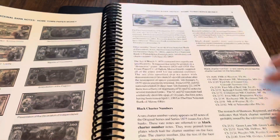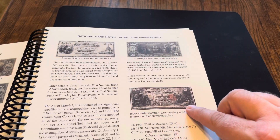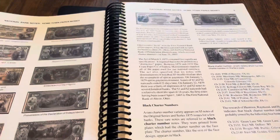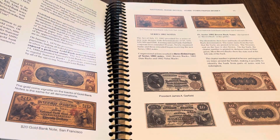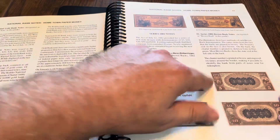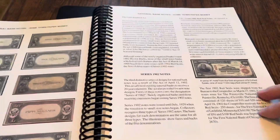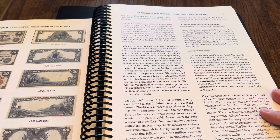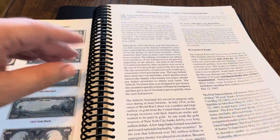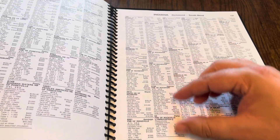Just a great resource as far as individual things regarding individual bills. That's the famous black charter number note — you'll be able to read about that if you get it yourself. There's so many varieties. Here's the gold treasury notes. There's the brown backs. When it talks about the notes themselves, they are full color. There were three charter series that were put out, and when you actually get to the individual banks themselves, this is a bank and this is a bank and this is a bank.